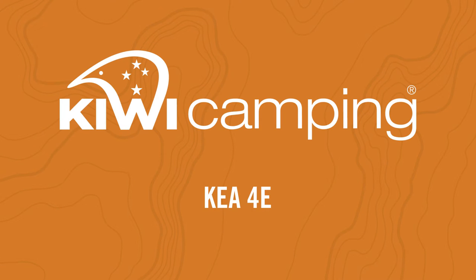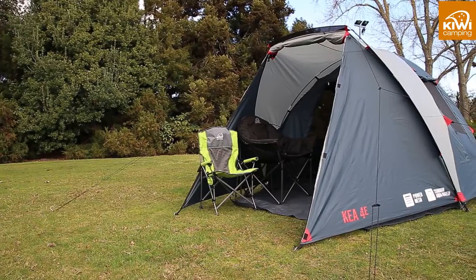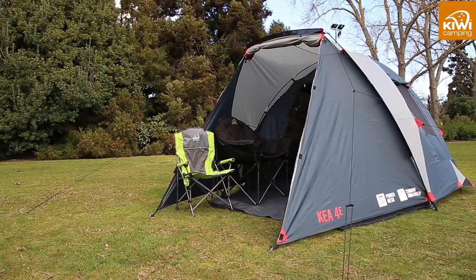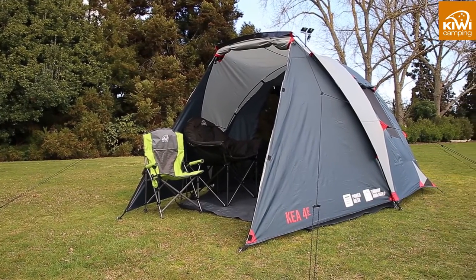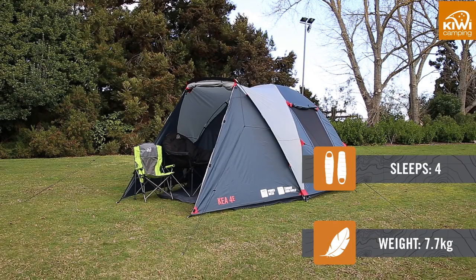Hi, I'm John from Kiwi Camping. I'd like to tell you about all the great features we've packed into the Kia 4E Recreational Tent. The Kia 4E is a spacious, easy to pitch single room dome tent, ideal for couples to use for weekend getaways or for the kids to be next to mum and dad's big tent.